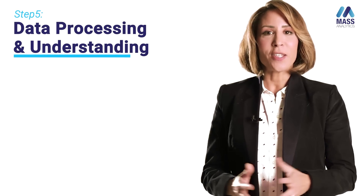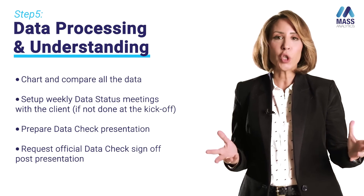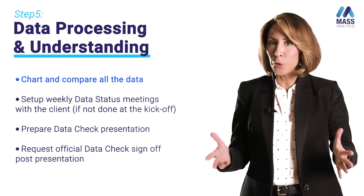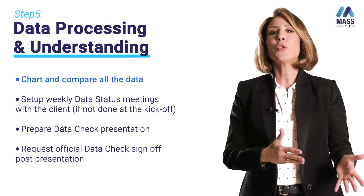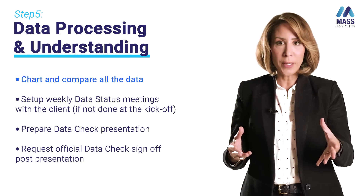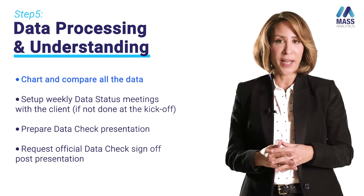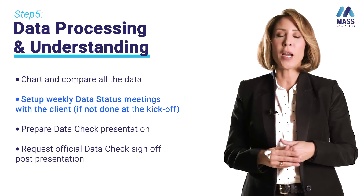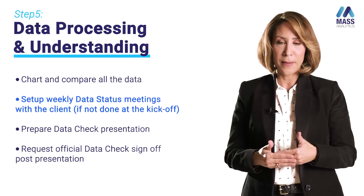Data processing and understanding is the fifth phase. It's very important to chart all the data being received from the client. We can receive data from different sources and different metrics related to the same variable, so make sure you chart all those metrics and compare them to one another — confirming the story behind impressions, spend, and clicks is consistent — and that the data at hand is accurate. As you discover data, you will be building many hypotheses.